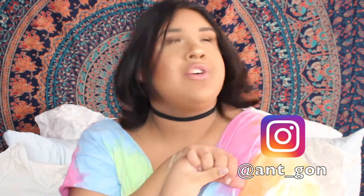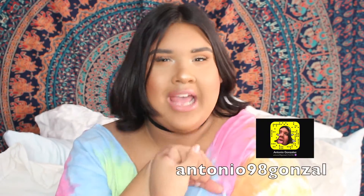So yeah guys, those were all of my current obsessions — all the things I've been obsessed with. I hope you guys enjoyed the video. Don't forget to subscribe to my channel and follow my social media links. I love you guys so much and I'll see you guys very soon. Bye!